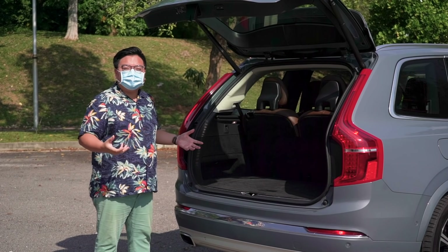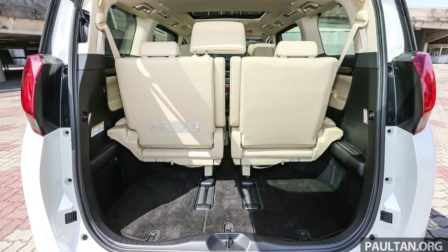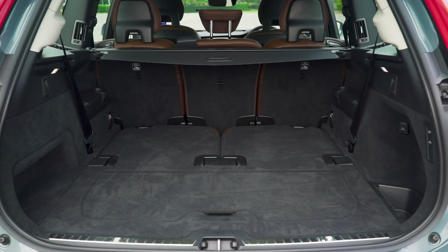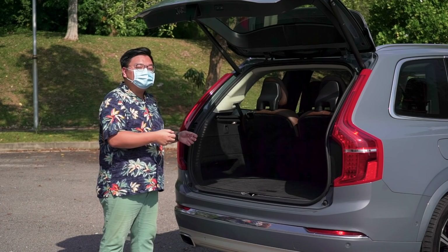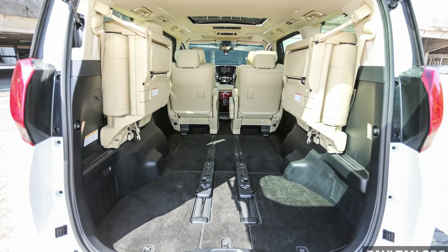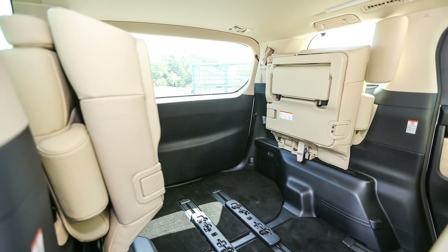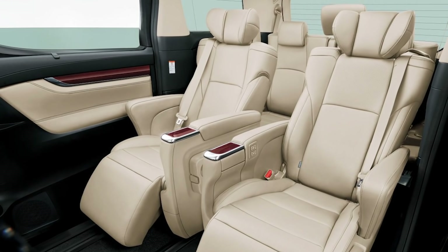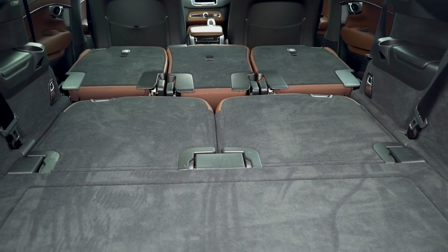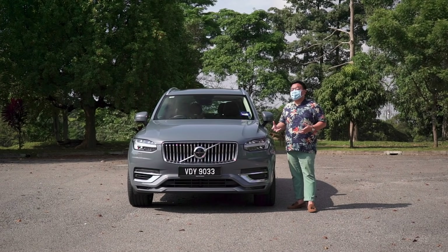Now let's talk about the boot. With all seats up, both cars are about the same, although in the Toyota you can sacrifice some rear legroom for more cargo space if needed. But once you start folding the rear seats down, it's the Volvo that becomes the more practical option — it's more of a multi-purpose vehicle than the MPVs themselves. The rear seats in the Toyotas don't fold flat; they fold up to the sides, taking up space and leaving a tall but narrow load bay. The captain seats don't fold at all. In comparison, the Volvo offers a completely flat and wide load bay, ready to swallow up everything you can throw at it.